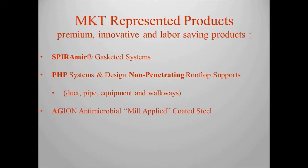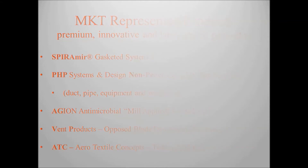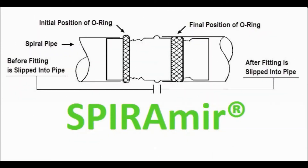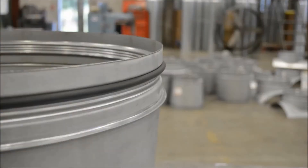MKT also provides the industry with a variety of represented products. Described as the o-ring technology, Spiramere is a self-sealing proprietary gasketed system. Using an EPDM foam gasket, which moves freely into its final seated position as two pieces are joined together, is what makes this a unique system. Licensed by Spiramere, MKT is able to manufacture this product using all types of materials. When applicable, MKT suggests the use of this system for its savings to energy efficiencies, insulation costs, and for the pleasingly clean appearance.